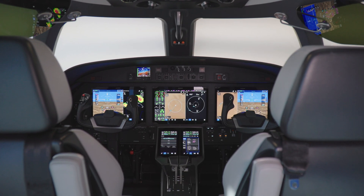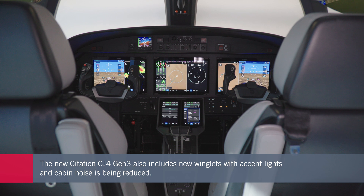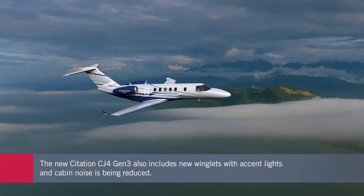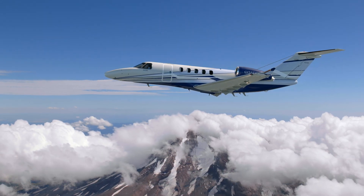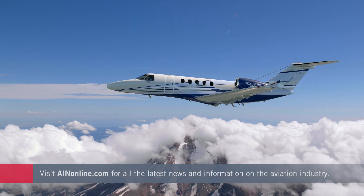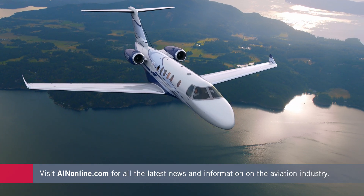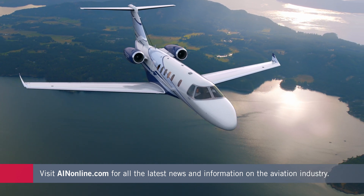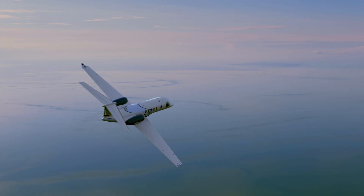Garmin G3000 Prime isn't the sole upgrade for the CJ-4 Gen-3. Its aerodynamics will also be improved with new winglets featuring an accent light on the upper edge. Interior acoustics are improved with new materials helping reduce noise in the cockpit and cabin. Additionally, the CJ-4 will feature a True Blue Power lithium-ion battery that improves starting power and lowers weight.